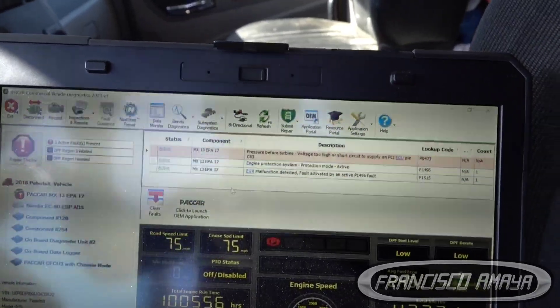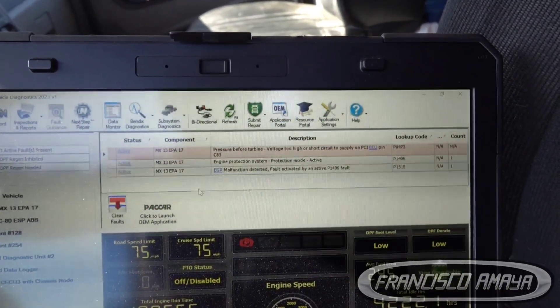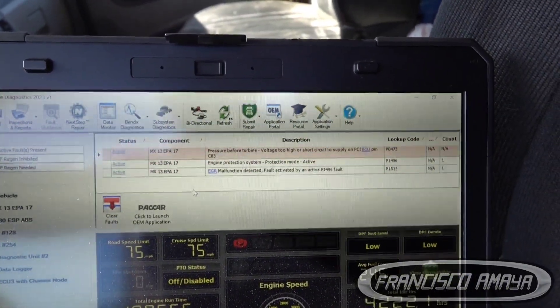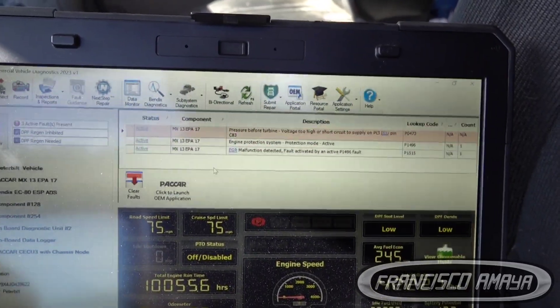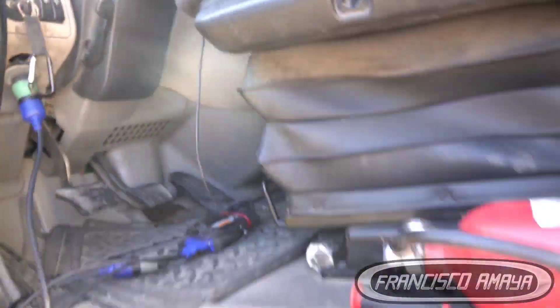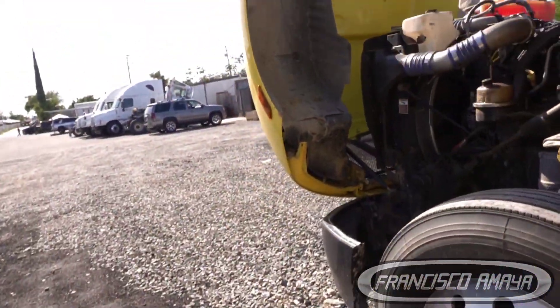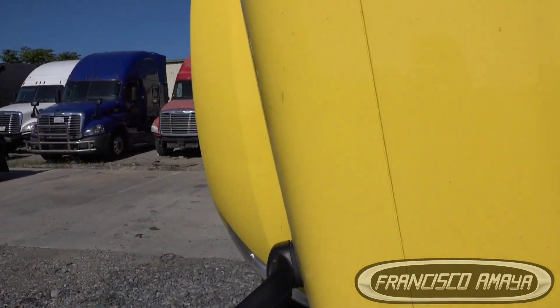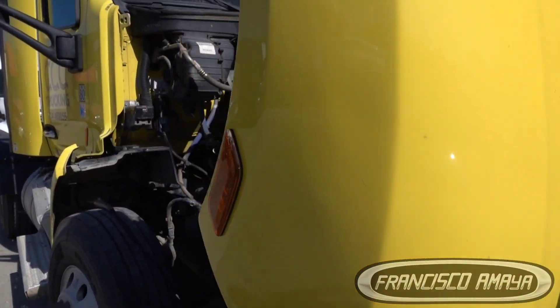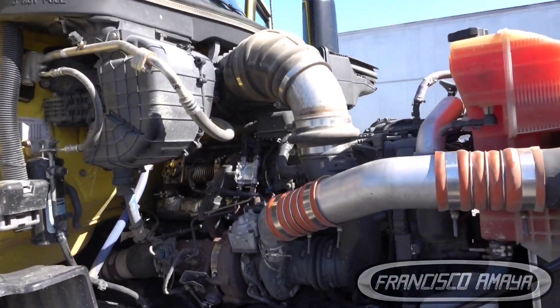These fault codes refer to different components. If you want to know the location of the components, I'm going to show you right now. Let's go to the other side — these two components are located on the passenger side, which is the turbo side, the exhaust hot side of the engine.